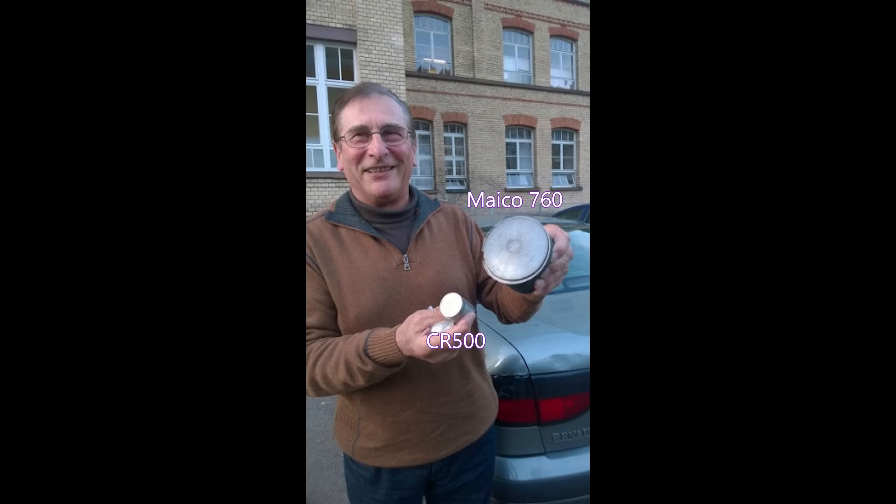This is Haas showing the difference between a CR500 piston and a Mako 760 piston — just joking, that's actually a 50cc piston.